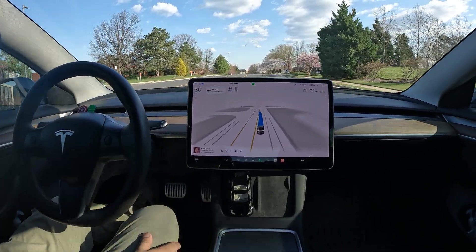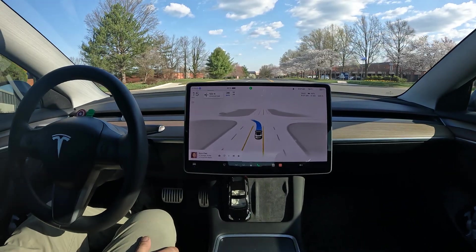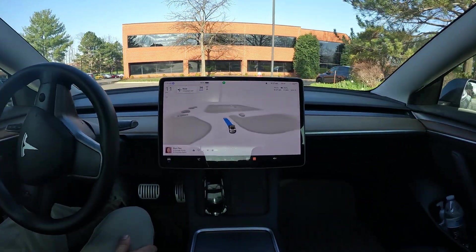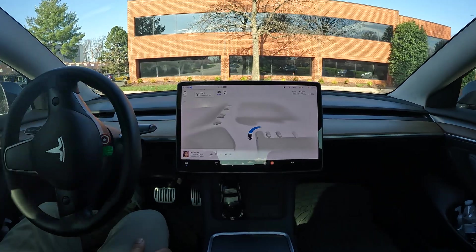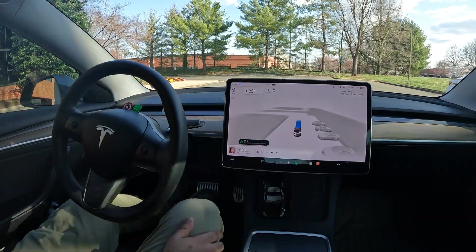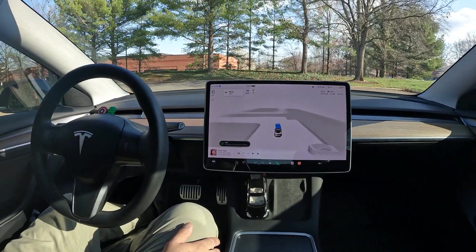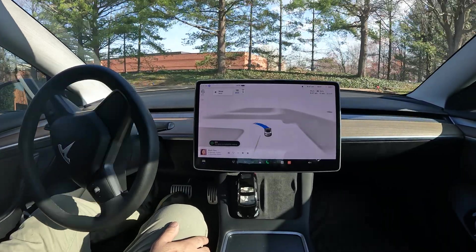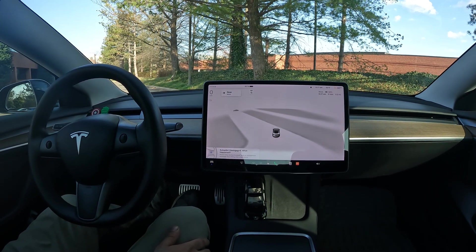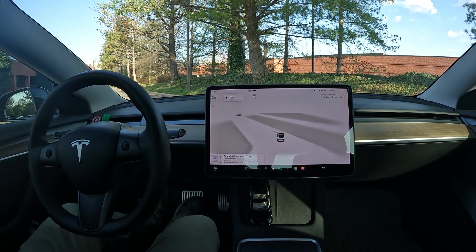Here we go with a left turn on a broken yellow line — let's see how it handles that. When it gets to my destination, I don't expect it to try to park since the lines aren't painted here. It's going a little past my destination, so I'm going to go ahead and stop the video here. Thanks everyone for watching — hope you enjoyed it and have a great rest of your day!